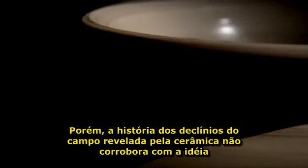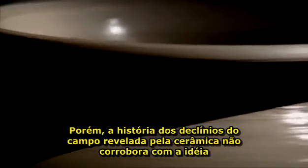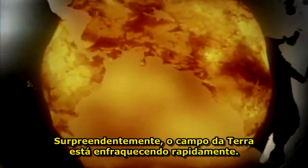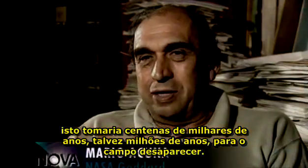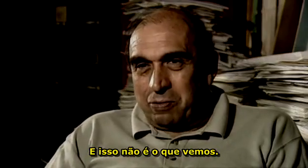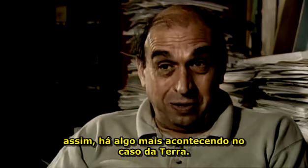What's more, the history of the field's decline revealed by the pottery record just doesn't fit the idea that the Earth's internal dynamo is shutting down. Surprisingly, the Earth's field is fading too quickly. If we were to shut down the heat flux in the core, it would take hundreds of thousands of years, perhaps millions of years, for the field to decrease. And that's not what we see — we see a field decrease which is much faster than that, so there's something else going on in the case of the Earth.